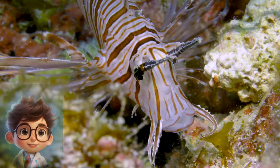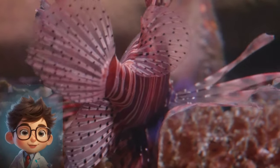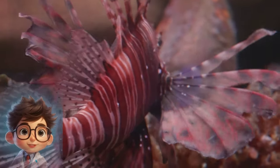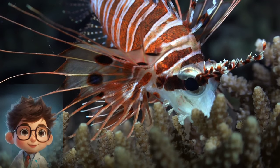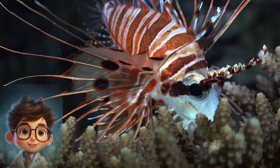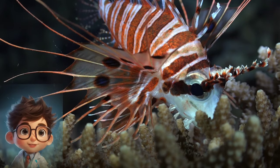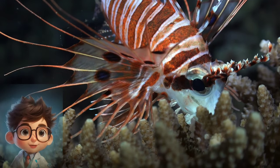Fact 6: Ecological Impact. The presence of lionfish in non-native ecosystems has significant ecological consequences. They are known to prey on economically and ecologically important species, including juvenile reef fish and small crustaceans. This predation pressure can disrupt food webs and lead to declines in native species populations. Additionally, lionfish have been observed to out-compete native predators for resources, further exacerbating their impact on local ecosystems.